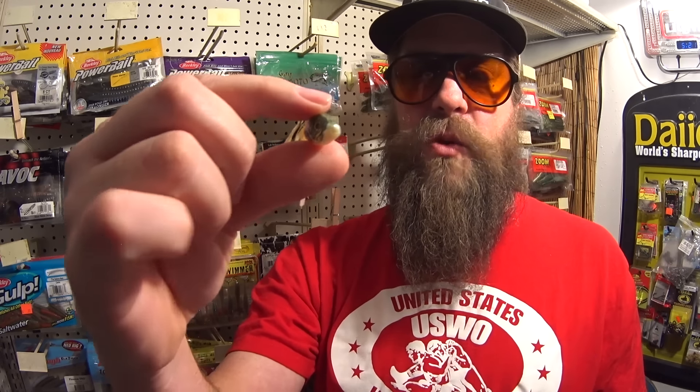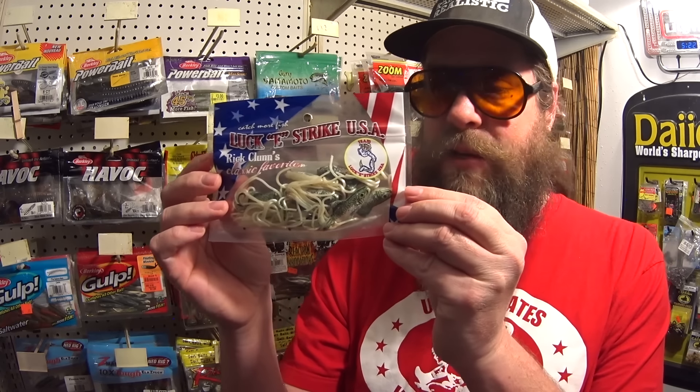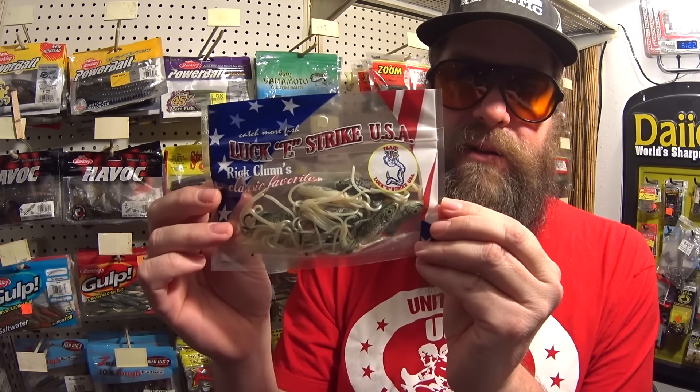We have another Lucky Strike USA — Rick Clun Classic Favorites. It doesn't say the name on the front or the back, so we're going to open it up and come up with a name ourselves. Here's what it is — it's sort of like a tube, but shaped like a fish, and it has a pretty bad, unrealistic print job. It's like half a fish with the back half rotted off. I thought it looked just stupid enough for me to try. And it smells — man, it smells like you took a lighter to the back of one of these, a very strong chemical rubber smell. Maybe we can get one on the Rick Clun half-a-dead-minnow tube.